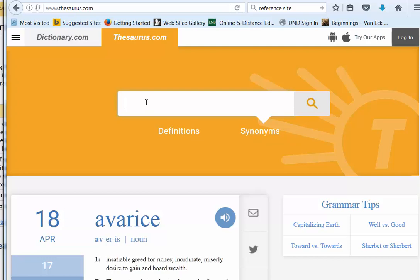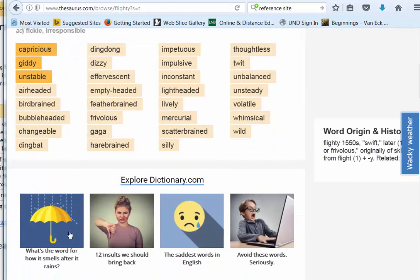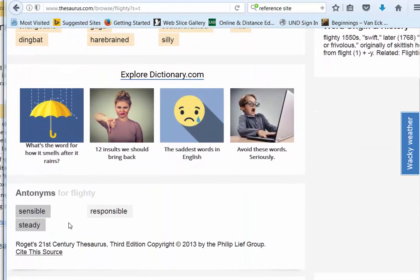So let's try flighty. Flighty seemed to be a thing. If you look, now we have capricious, giddy, unstable, airheaded, birdbrained, bubbleheaded, changeable, dingbat. You come down here, you have the antonyms — only a few: sensible, steady, and responsible.